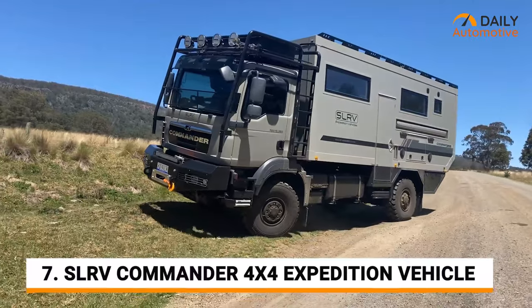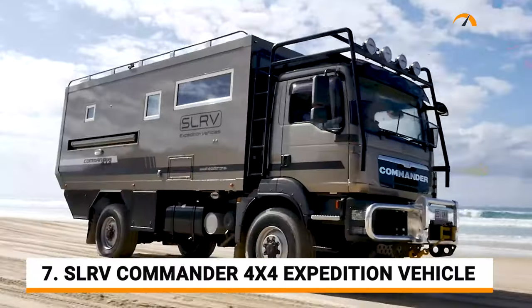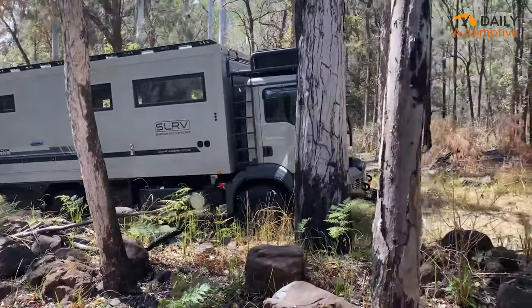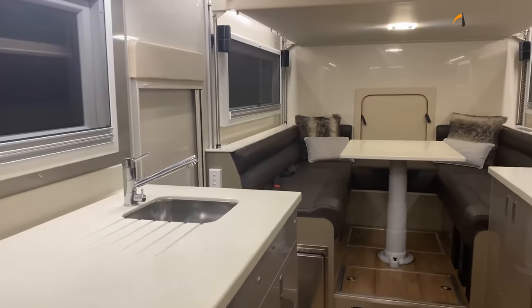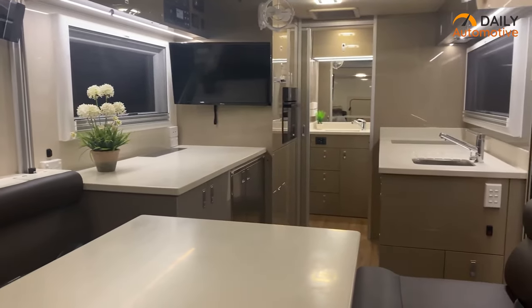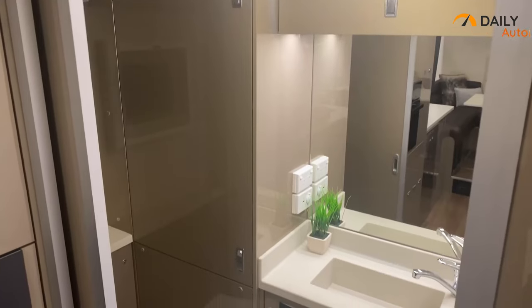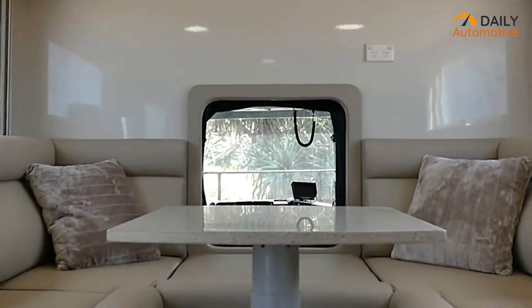The first beast on our list is the SLRV Commander 4x4 Expedition Vehicle, which gives the most pleasant 4WD experience, integrated with the world-renowned MAN 4WD off-road capability and a list of features. The SLRV Commander is offered with a large 6-meter internal living space, perfect for people who require the extra comforts of home. This vehicle's living space features high-end cabinetry, solid surface benchtops, meal appliances and Italian leather lounge options.